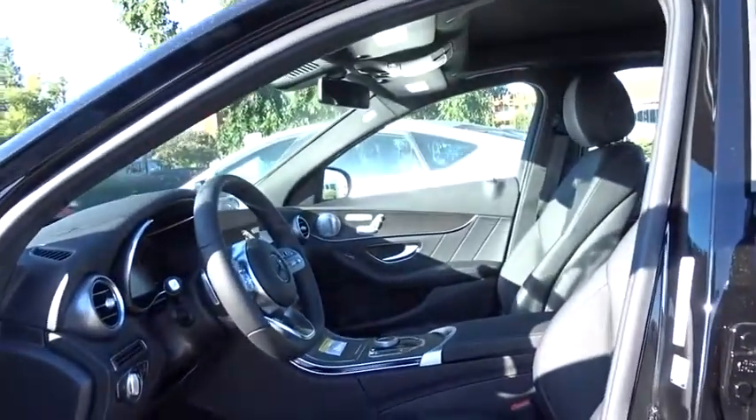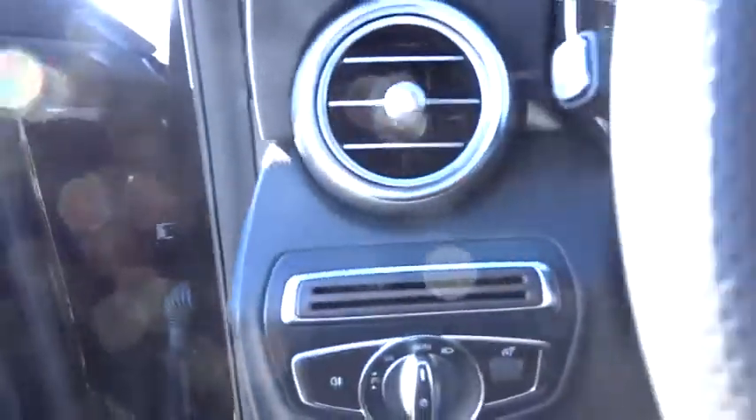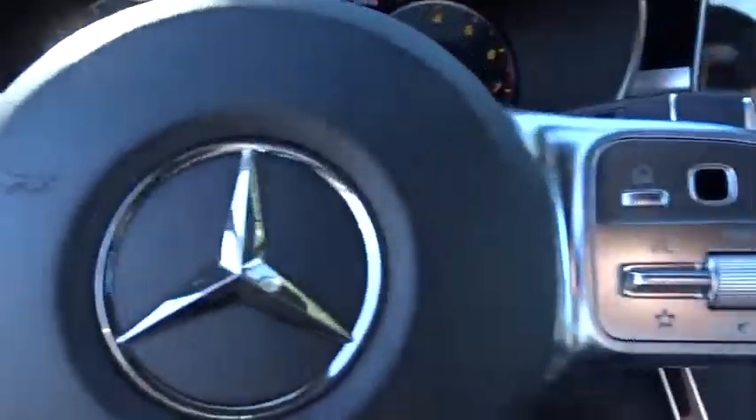Bluetooth, leather-wrapped steering wheel, power steering, adjustable steering wheel, four-wheel disc brakes, aluminum wheels, cruise control, auto-dimming rear-view mirror.